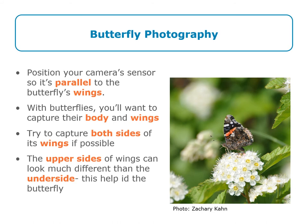Position your camera sensor so it's parallel with the butterfly wings. With butterflies, you'll want to capture both their body and their wings. Also, try to capture both sides of the wings if possible — the upper sides of the wings can look much different than the underside. This is also another helpful feature for identifying your butterfly.